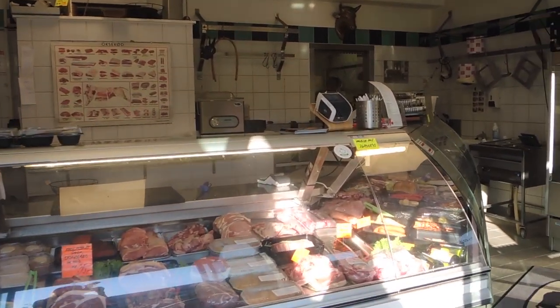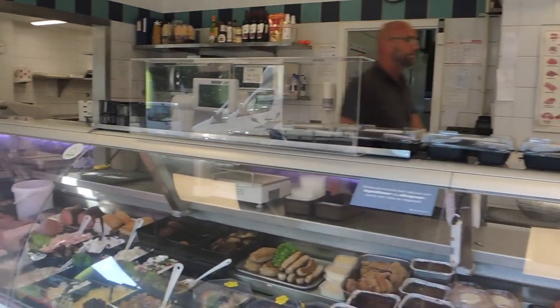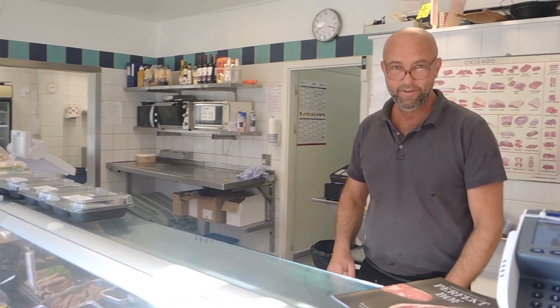We visited Charlotte Høj Kød og Smørbrød, which is a family-owned butcher owned by Thomas Thompson. We talked to Thomas, who is very proud to be the third generation of butchers in his family. Min sønne er så på vej i lager også, og det bliver så fjerde generation af slagter i Aarhus.